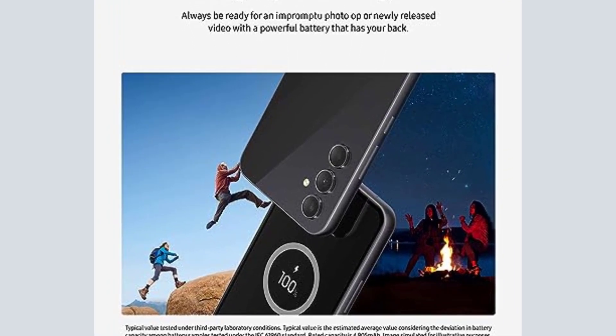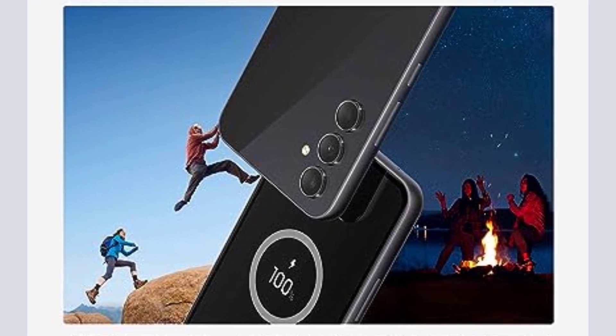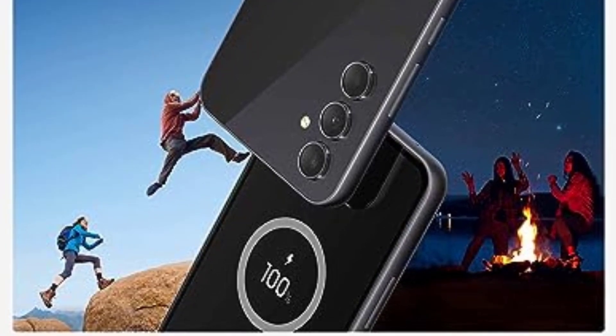Room for all your memories and more. Make every moment your favorite memory with Galaxy A54 5G. With expandable storage up to 1TB, you no longer have to choose which files to save and which to delete.